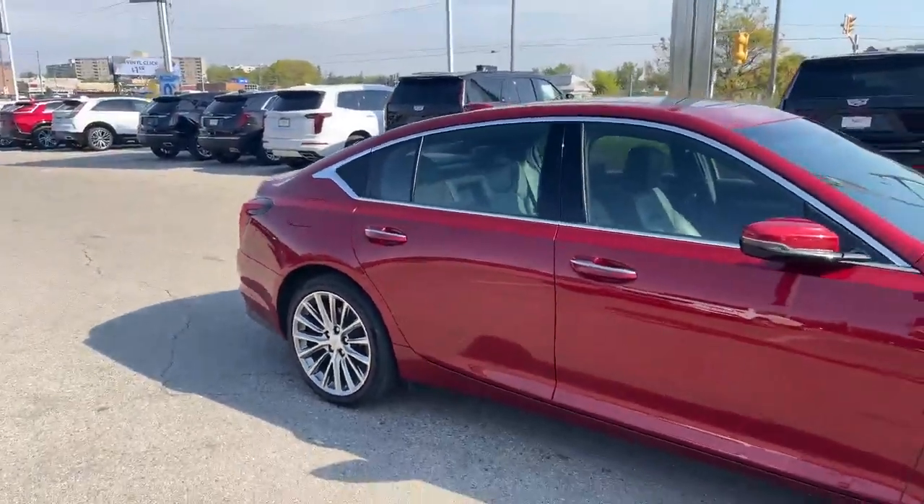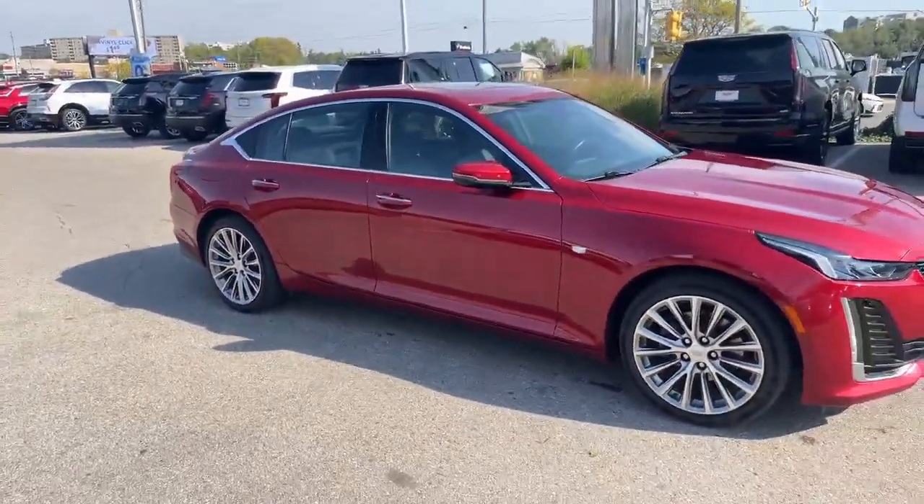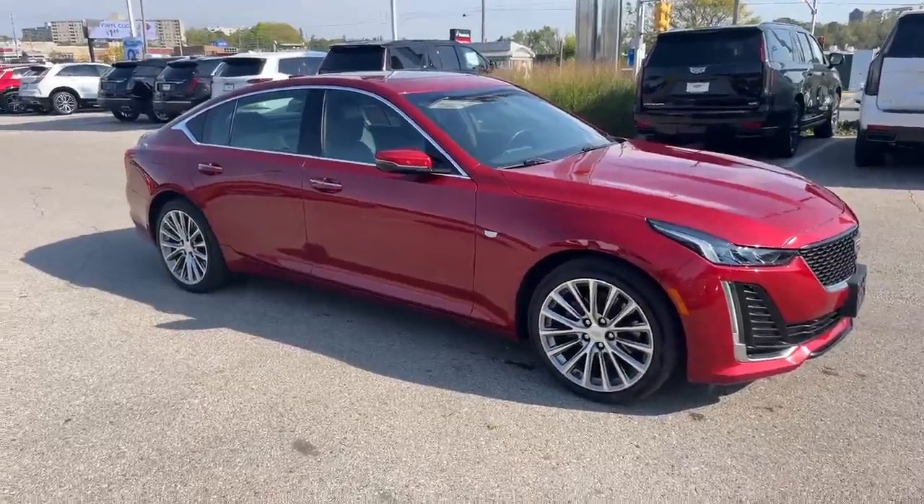Very hard to find these things on the used market — there aren't too many of them out there. There's a nice vantage point of it right there.